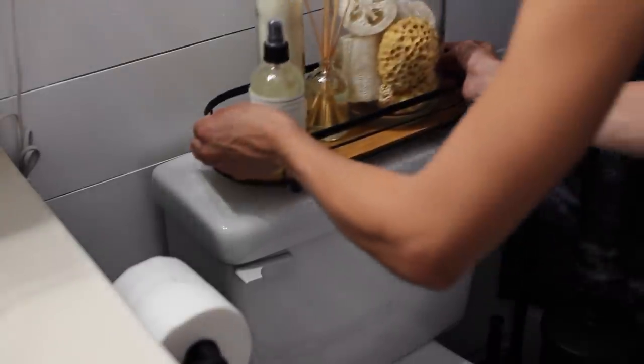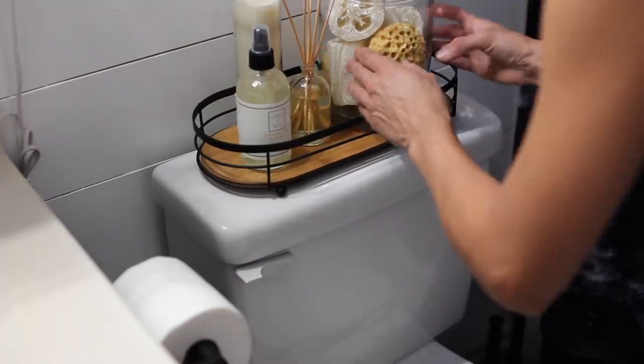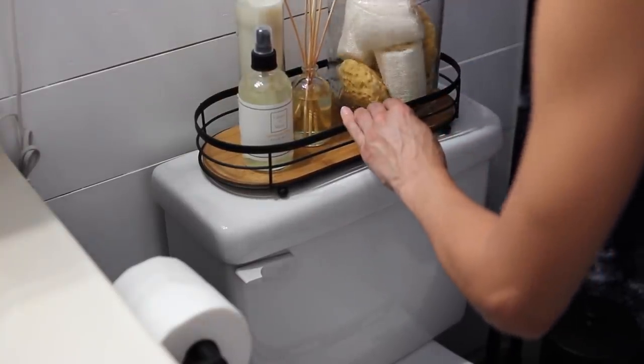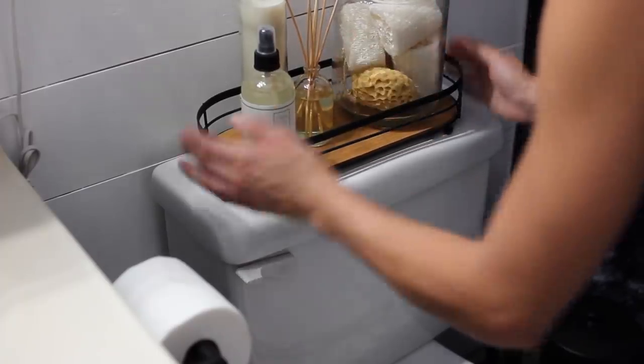I personally love the tray above the toilet because you can style it to suit whatever the bathroom is for. If it's for guests you can put things they may need; if it's for yourself you can put your room spray, candles, extra loofahs — totally up to you.